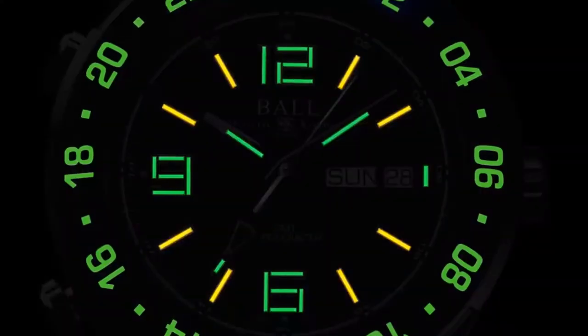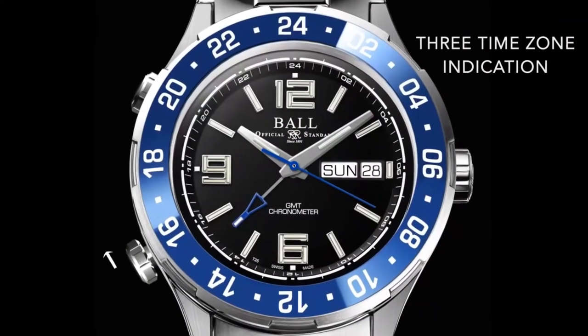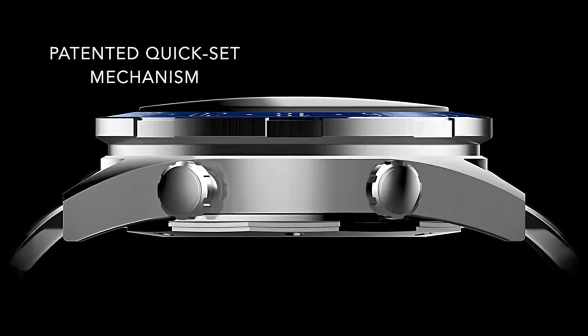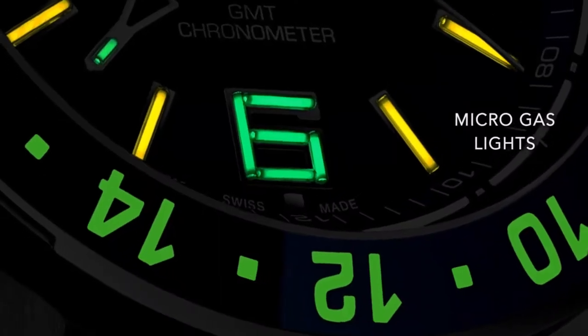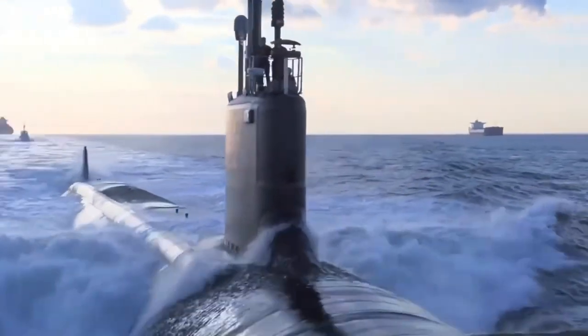Designed in collaboration with a Navy mariner, the world's first Day-Date GMT timepiece, now with a ceramic bezel. Patented quick set buttons adjust the GMT hand when tracking three time zones. Micro gas lights navigate the darkest nights alongside a tough new buckle for the roughest seas.